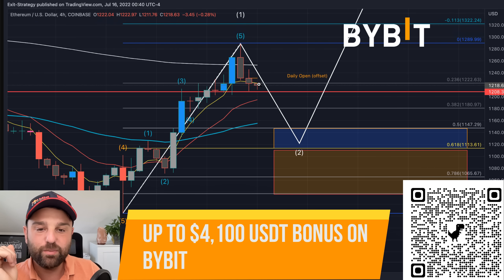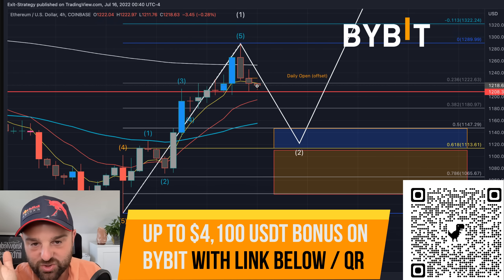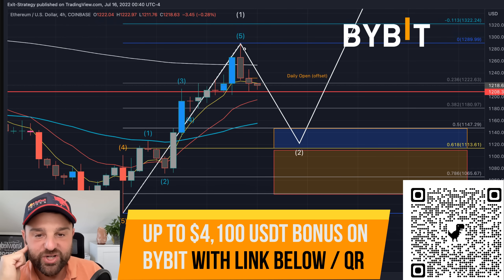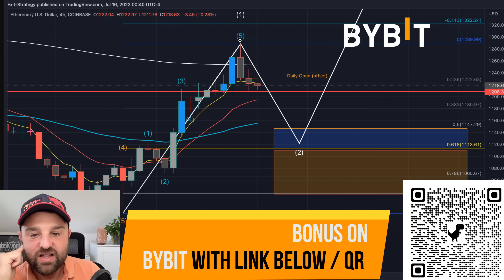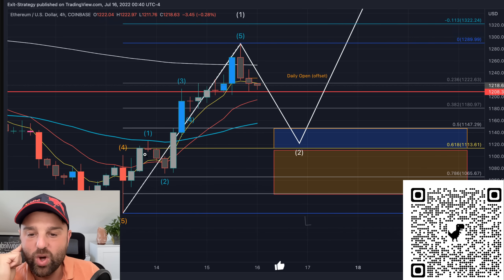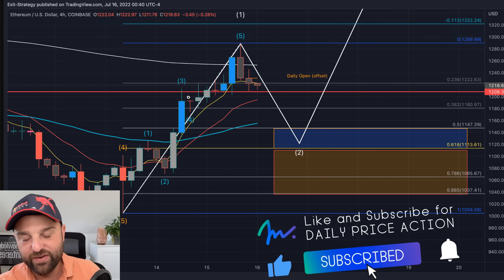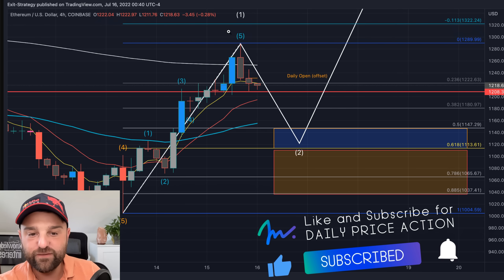So we're currently at this point here where we're about $1,200 to $1,250 or so. This was that big spike we just had yesterday. And basically this 5 here is called an Elliott Wave — an Impulse Elliott Wave. You have a 1, 2, 3 — which is always the largest of an Elliott Wave impulse — 4, correction, 5.